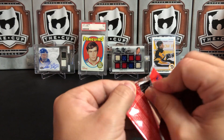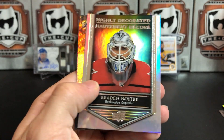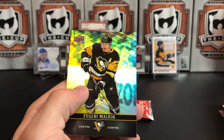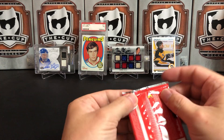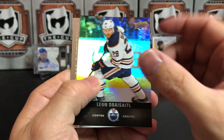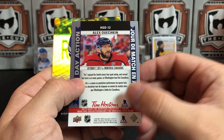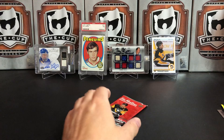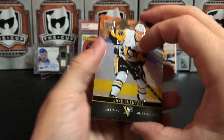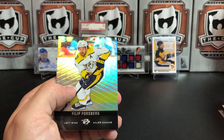Thomas Chabot. And we've got a highly decorated Braden Holtby with his Jennings, Vezina, and of course his Stanley Cup. And Geno. Leon Draisaitl. Alex Ovechkin game day action celebrating a four-goal game. And Mitch Marner. Jake Guentzel. The red parallel of Ovi. And Filip Forsberg.